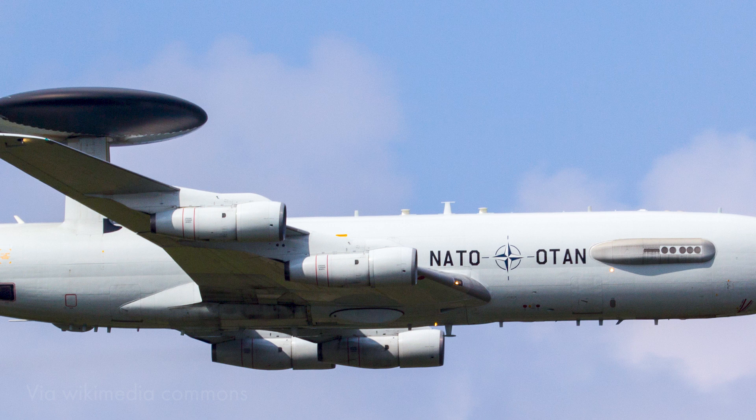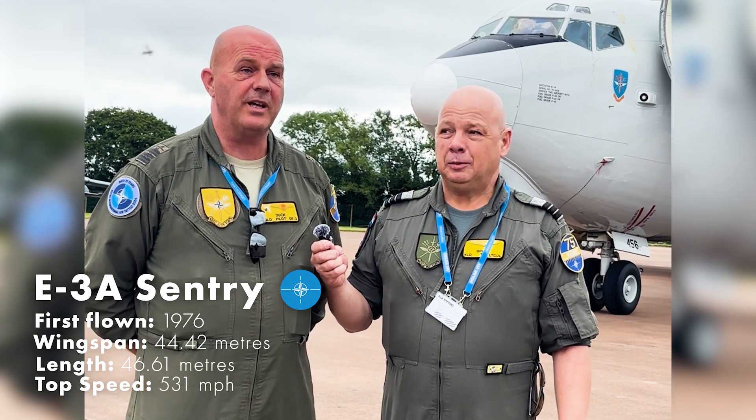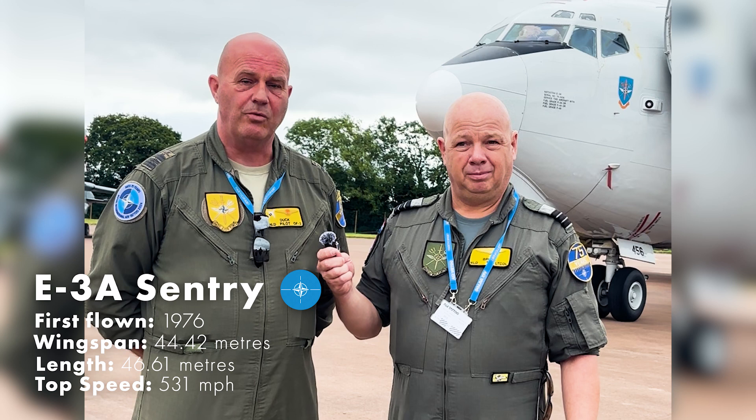Next we spoke to the aircrew of the E3A Sentry. My name is Ruben Donkerford, call sign Duck. I'm a pilot. I used to fly F-16s, but now I'm one of the lucky ones that gets to fly the AWACS — for about four and a half years now. Really enjoying it.